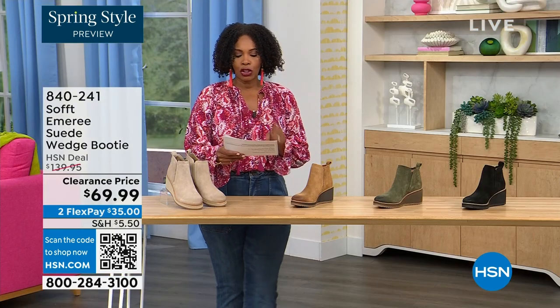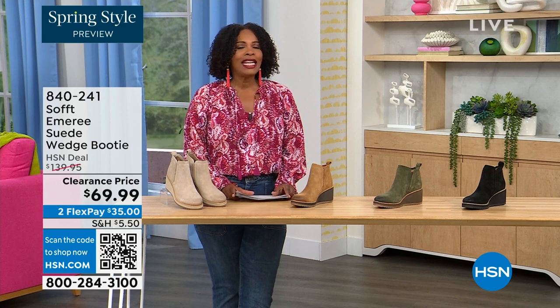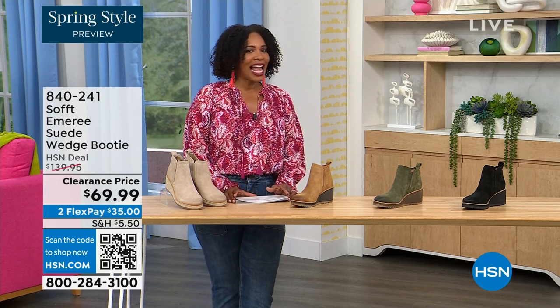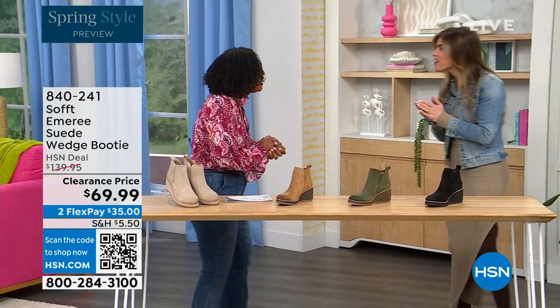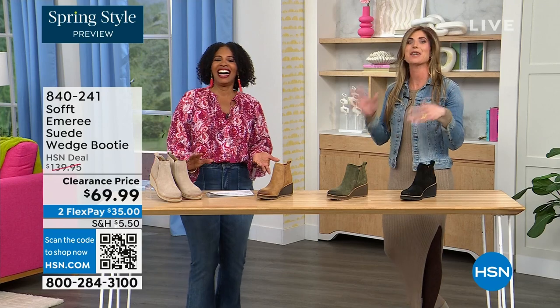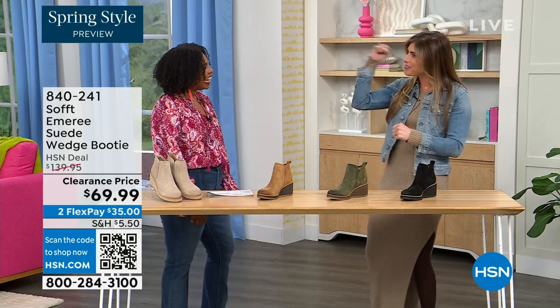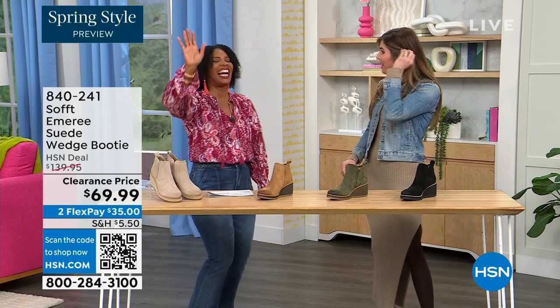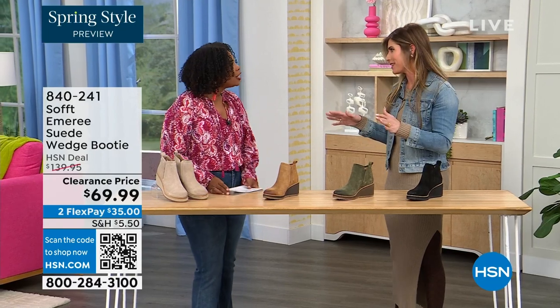We originally brought it in sizes 6 to 11 including half sizes. Here to share more with us is footwear expert Cynthia Zimbalas — it's so great to have you. She was saying the Greeks are coming out in force tonight because she's also Greek. These are your classic workhorse booties — there's just enough heel height because it's a wedge, so you can really be comfortable when walking in them.